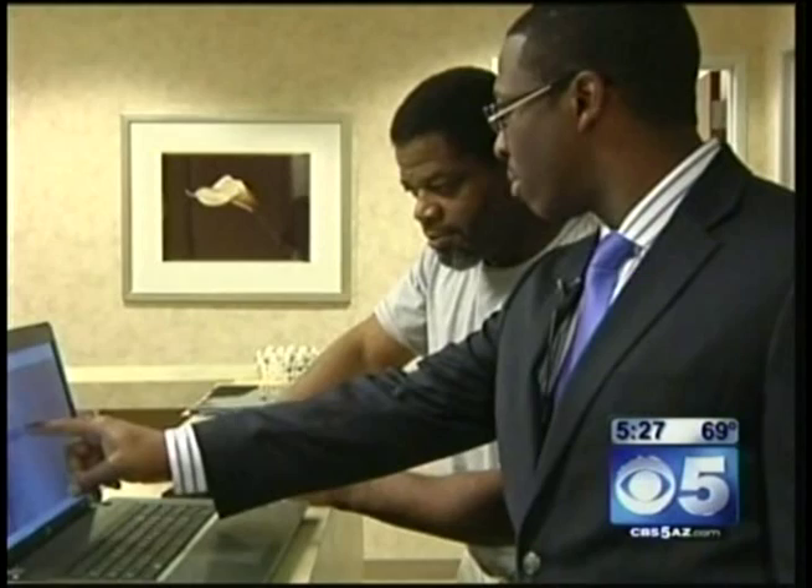There are about seven of these Meserob robots in the country, so we're pretty lucky to have it here in Arizona. And insurance covers it, so if you do need spine surgery, it's not extra — it's part of the procedure that you could use this robot.